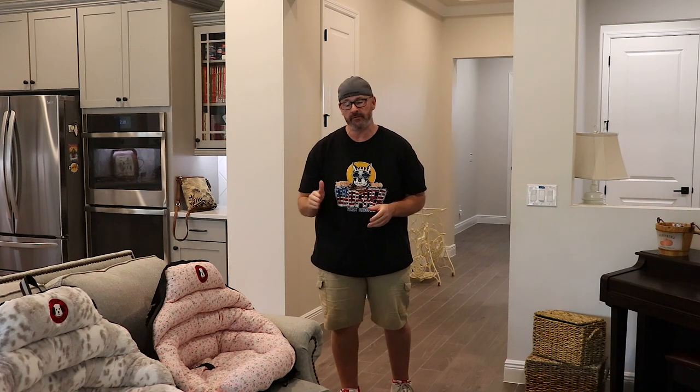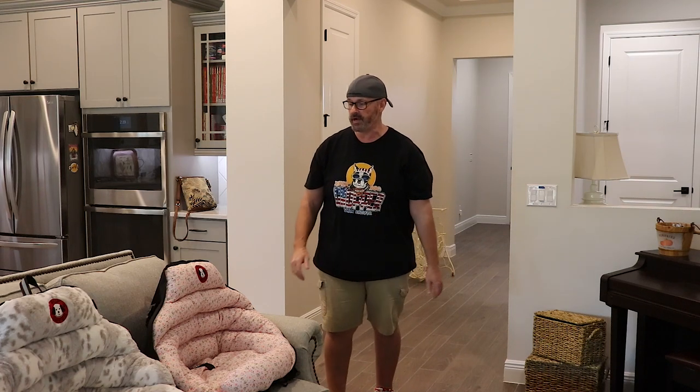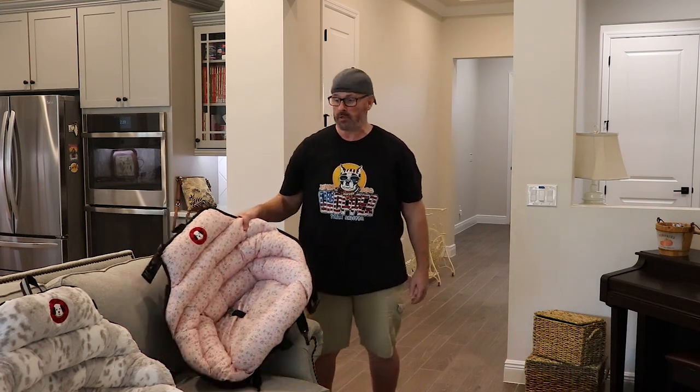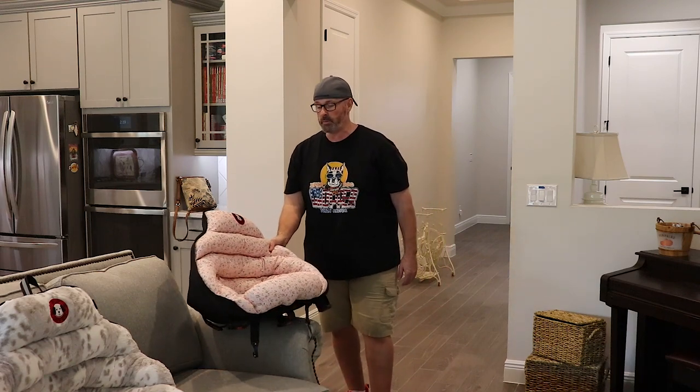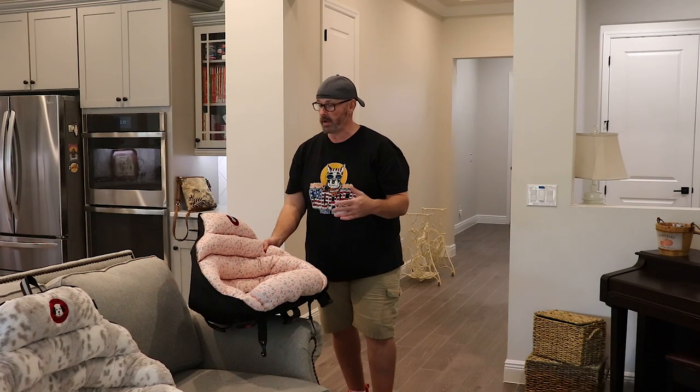Today the kids got their new car seats from their friends at PupSaver and they are very excited. They've had PupSaver car seats for about three years now since 2019 and we love them. The first thing you want to do — you saw Molly and Mickey opening theirs like it was Christmas — is fluff it out. The purpose of that is to help it keep its shape and form.